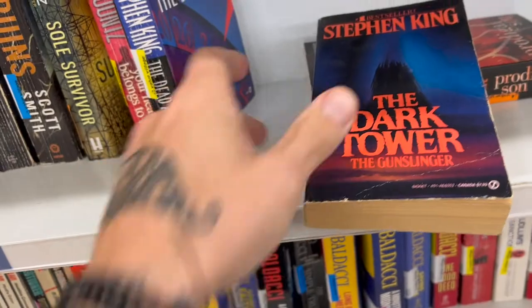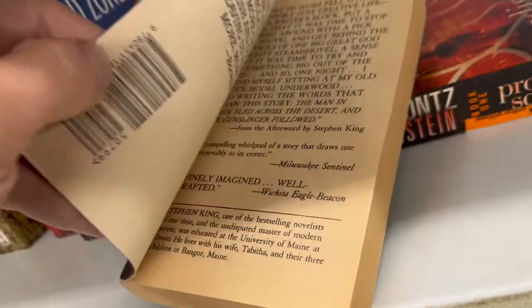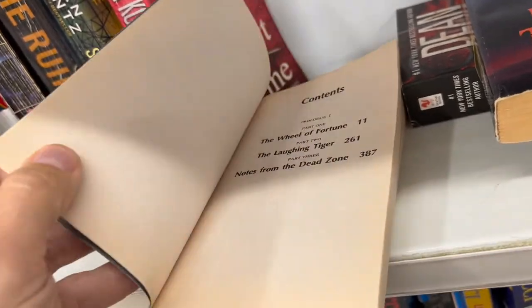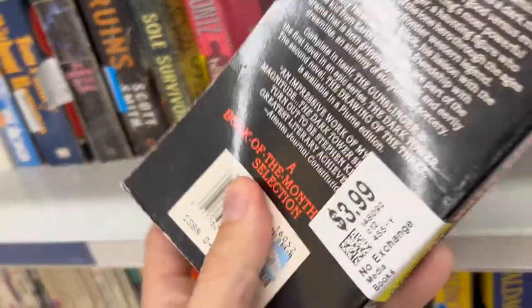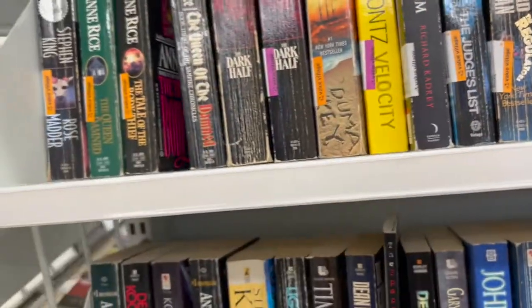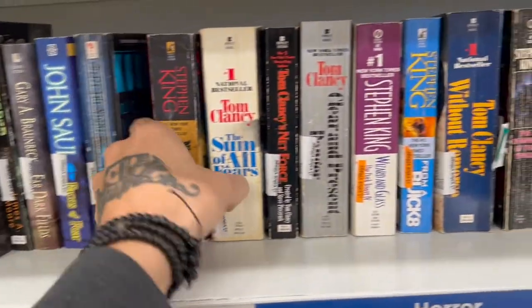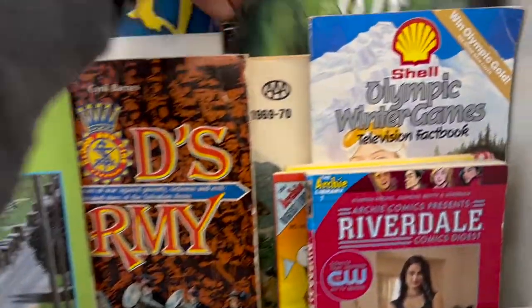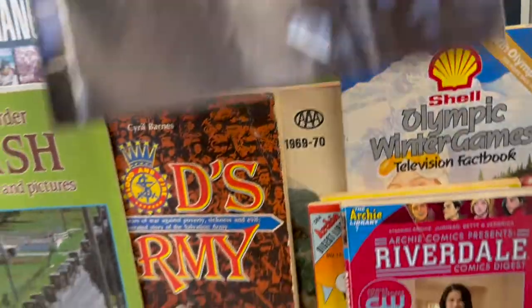Check the Christmas area. Community Thrift didn't really have anything. I'm going to go to another Value Village and then probably to that consignment shop. There are some good Stephen King books here — this Gunslinger copy is awesome. This is a newer version of The Dead Zone, still pretty cool, I'm definitely getting this though. Looks like somebody donated all the Dark Tower books. Rose Madder, Nightmares and Dreamscapes — cool.